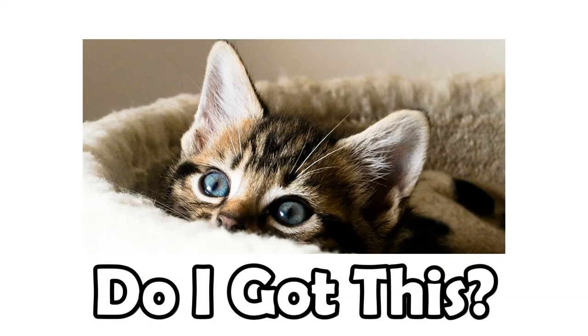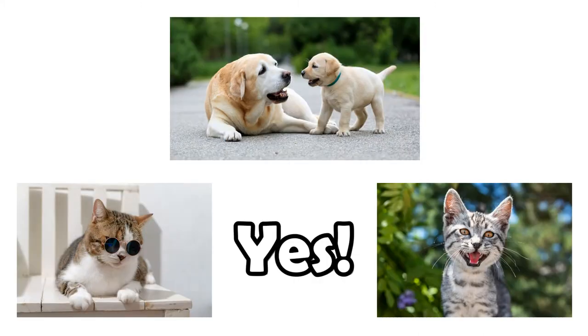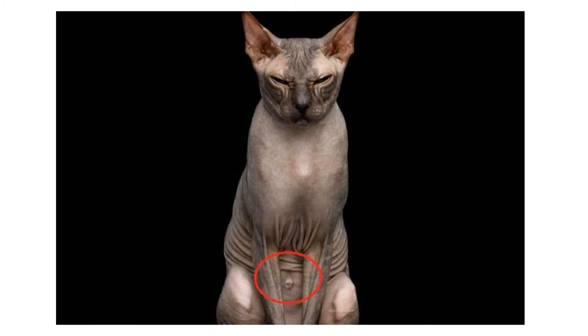So do cats have a little button? The answer is an incredibly cute yes. Go search your pets, seek out their little buttons. The truth is they're pretty hard to find, but they do exist under all the fur, obviously.